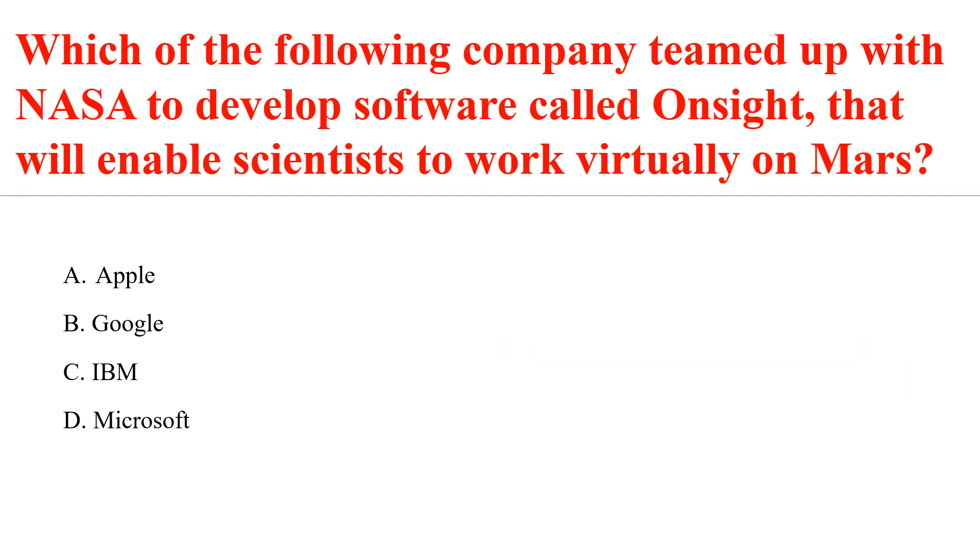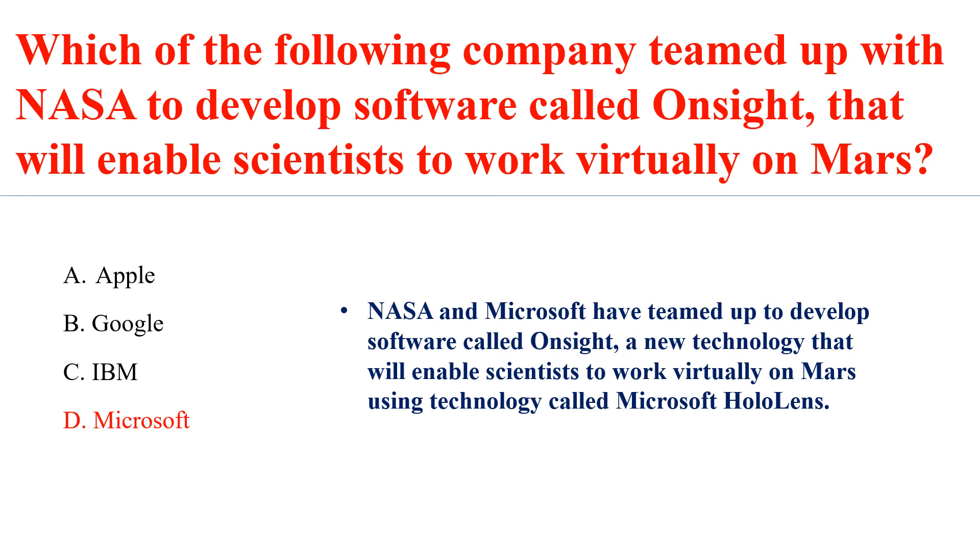Which company teamed up with NASA to develop the software called OnSight that will enable scientists to work virtually on Mars? NASA and Microsoft have teamed up to develop the software called OnSight, a new technology that will enable scientists to work virtually on Mars using technology called Microsoft HoloLens.